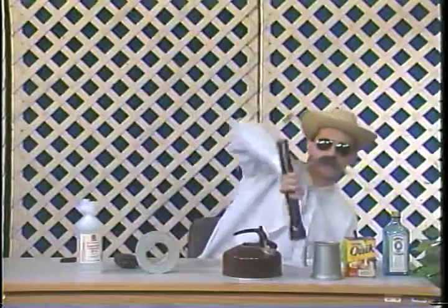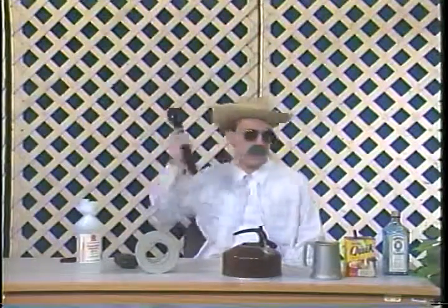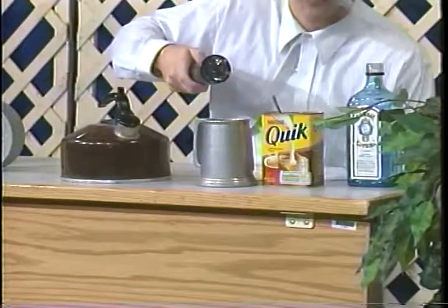Hey, boys and girls. My mom sets the breakfast table. Make sure she sets a cup and saucer for you, because you can have a hot drink, too.